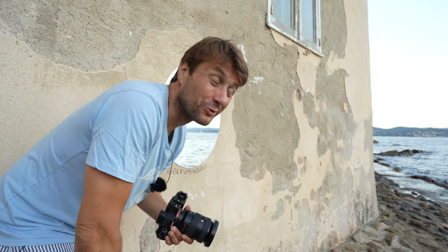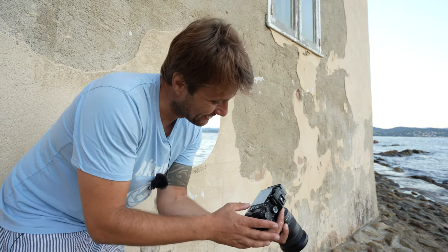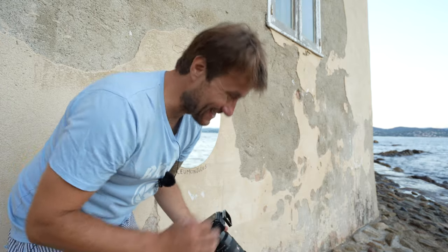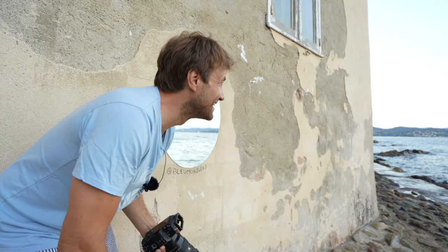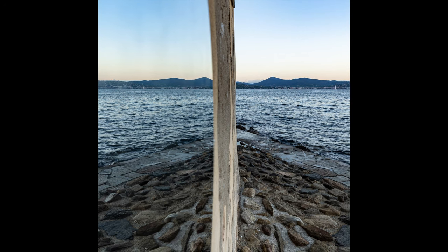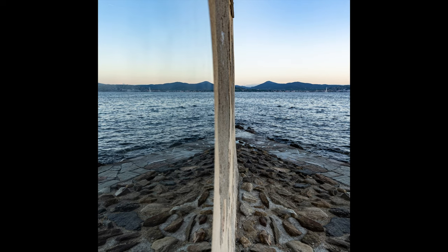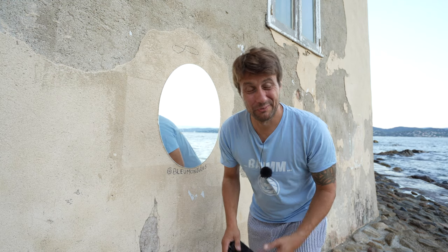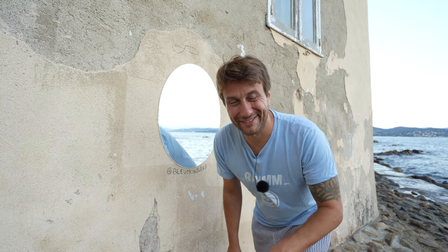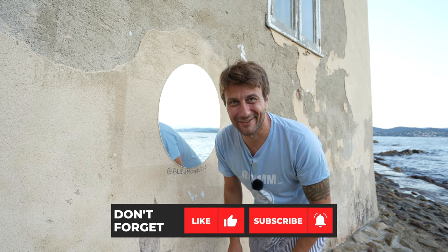Das ist eine coole Bildidee – viel, viel schöner als diese üblichen Touri-Fotos hier. I'm actually happy about this picture, because this is an icon image. And with this short video here in Saint-Tropez, thank you very much for watching and give me a like for my work here on the beach. Bye bye!